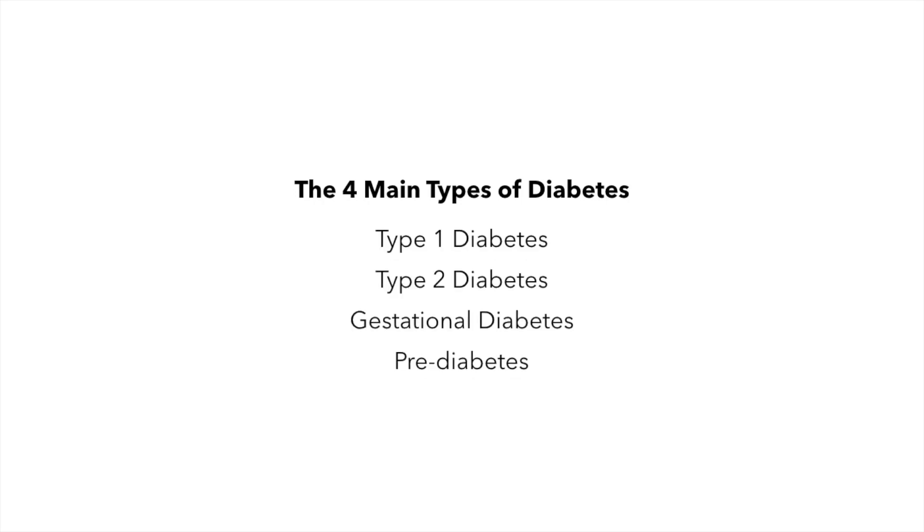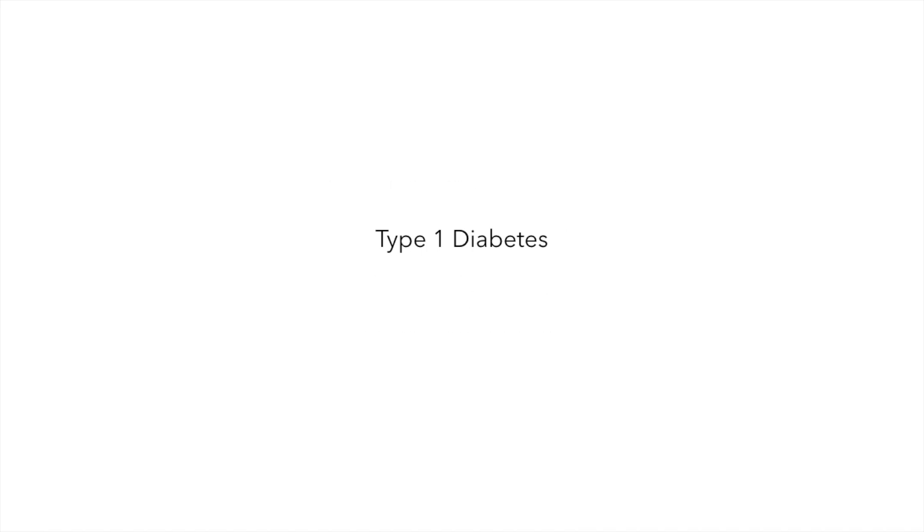There are four main different types of diabetes: type 1, type 2, gestational diabetes, and pre-diabetes. However, we will only focus mainly on type 1. To understand what diabetes is, we will first look at the digestive system of a person without diabetes and how it works.